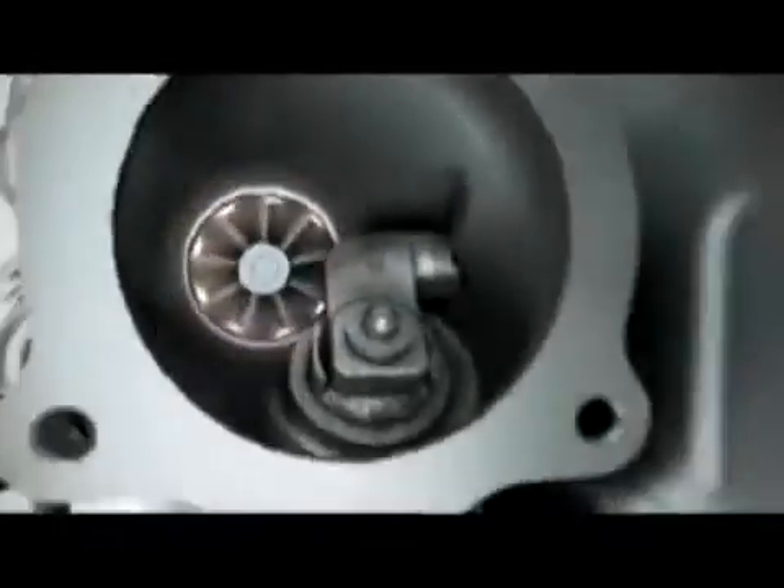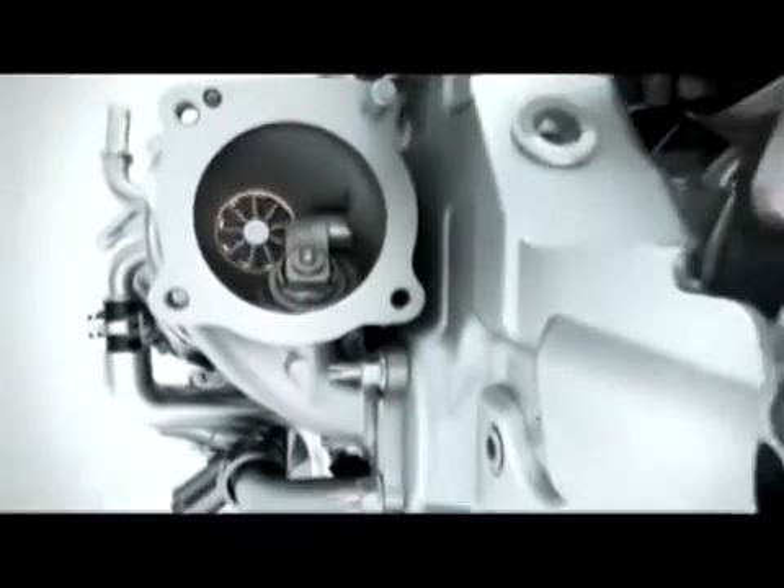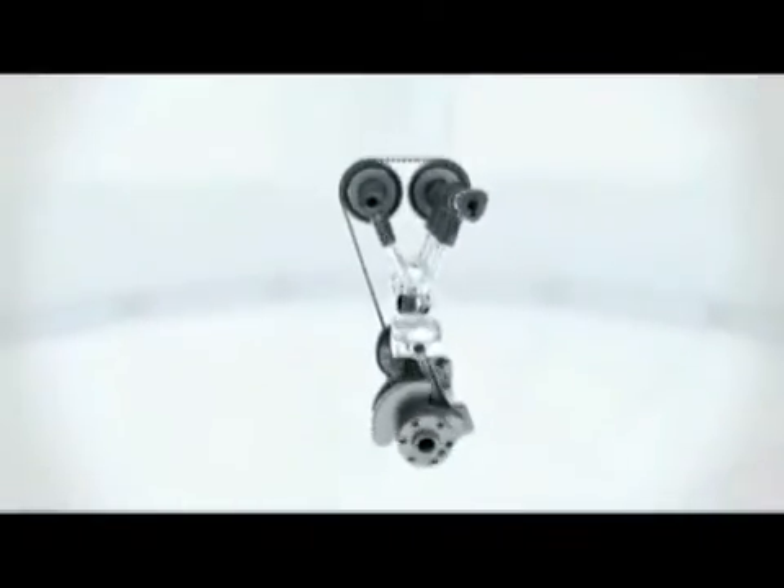The turbocharger delivers a strong low end torque, increasing performance despite the reduced displacement. The small, low inertia rotors of the turbine enable high torque with the absolute minimum of delay during quick acceleration processes, and they remain powerful and responsive even beyond 5000 RPM.